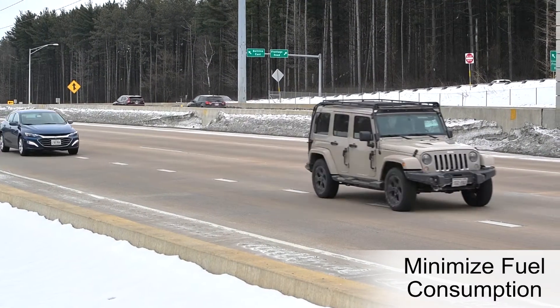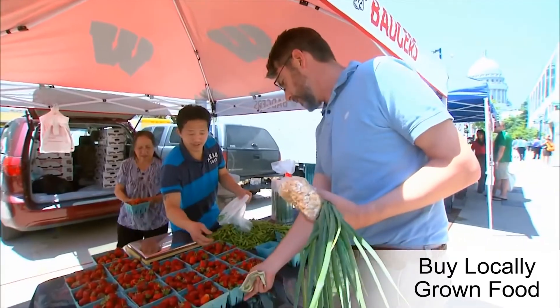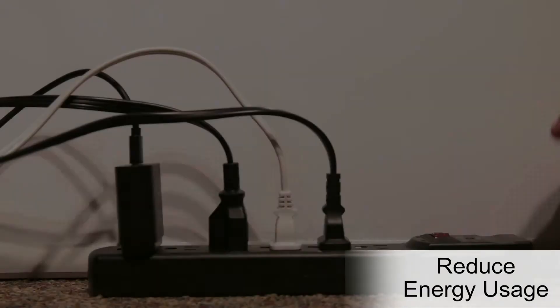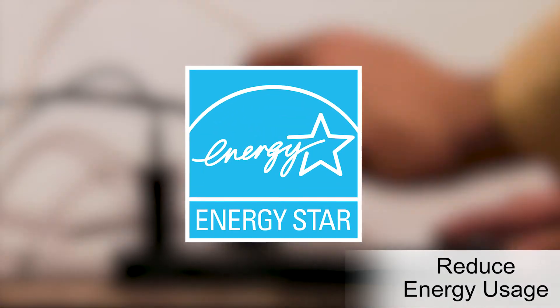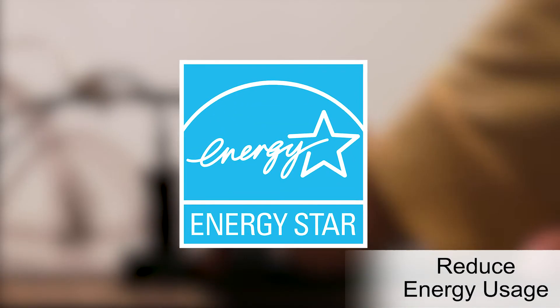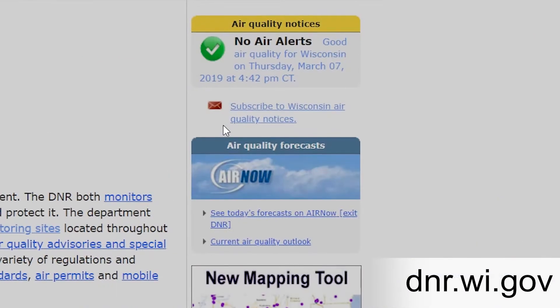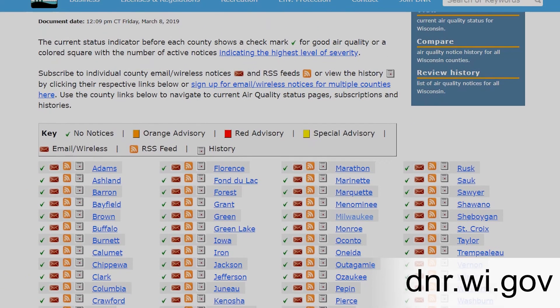Minimize fuel by reducing idling, anticipating stops, and using cruise control. Buy food grown in Wisconsin to reduce the number of miles your food travels. Turn off lights when leaving a room. Unplug electronics when not in use. And purchase Energy Star appliances to reduce energy consumption. You can view current air quality online anytime, or sign up for air quality alerts that are sent by email or text message to stay informed.